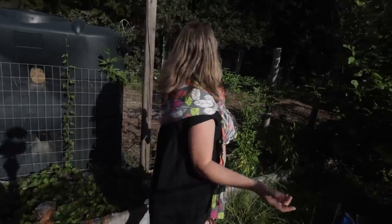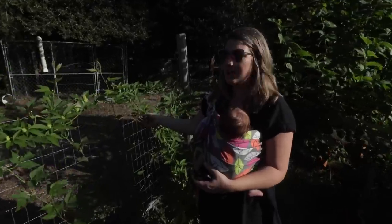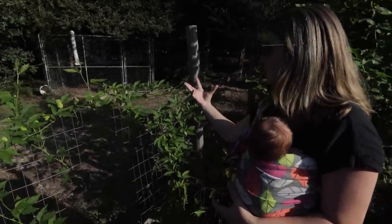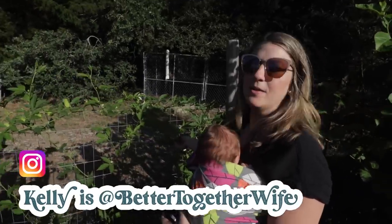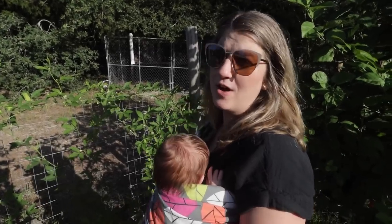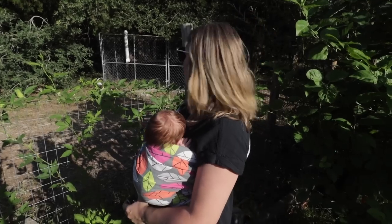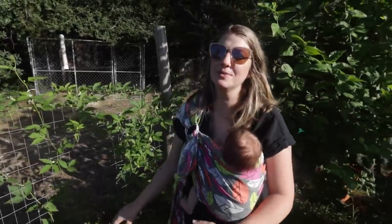Another perennial we put in was this passion flower. These are really beautiful flowers — when they're in full bloom we'll pluck them and save them for tea and dry them. If we leave them on there they're going to keep growing into fruit at the base of the flower, so these are just the blooms that come at the end of the fruit.